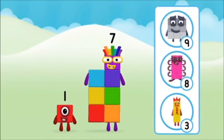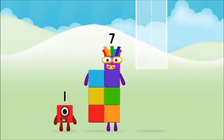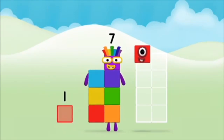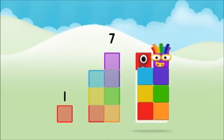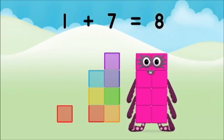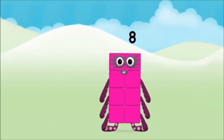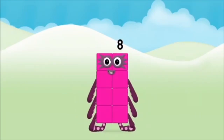What number block will you make when you add these two number blocks together? Great! Can you add the number blocks together? Remember? One plus seven equals eight. Super! You made number block eight.